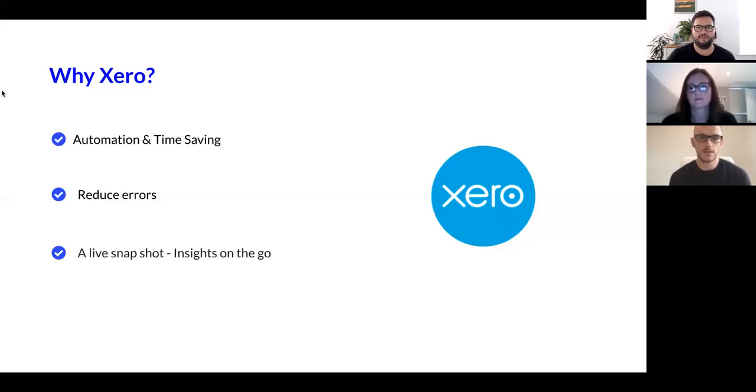There's also the benefit of reduced errors. Paper-based, manual cross-referencing meant things were getting lost and transactions were getting missed, so there's a massive reduction in accountancy and business errors. And then there's the live snapshot — insights on the go — which allows us to be proactive instead of reactive with our business decisions. The best thing about Tide is it's updated every two hours within Xero, so it really is a live snapshot of how the business is performing on a day-to-day basis.